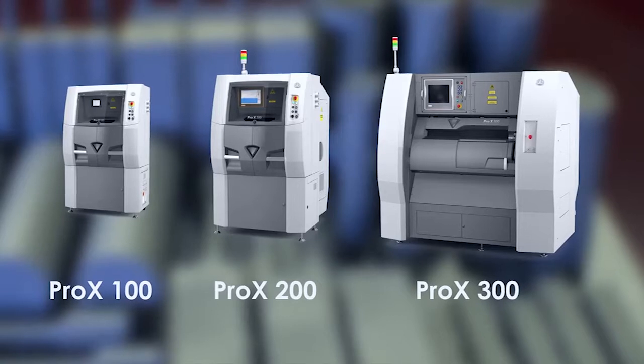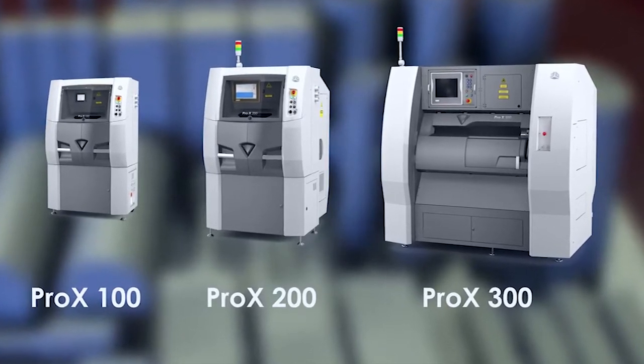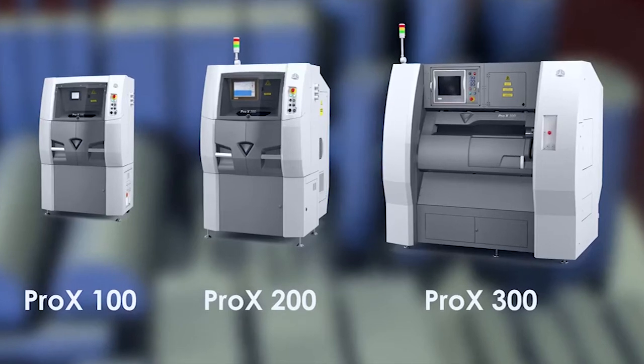The Pro X100 is the entry level digital metal printer from 3D Systems. It's fantastic technology and what really excites us about it, it's designed to stand on the shop floor with its three other brothers — the 200, 300 and 400. It is additive manufacturing at its best, standing amongst these subtractive technologies that we've supplied for nearly 60 years.